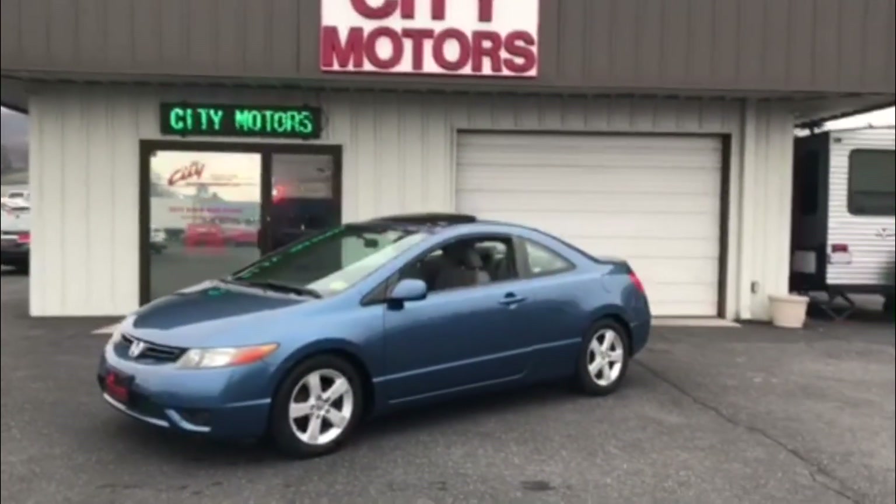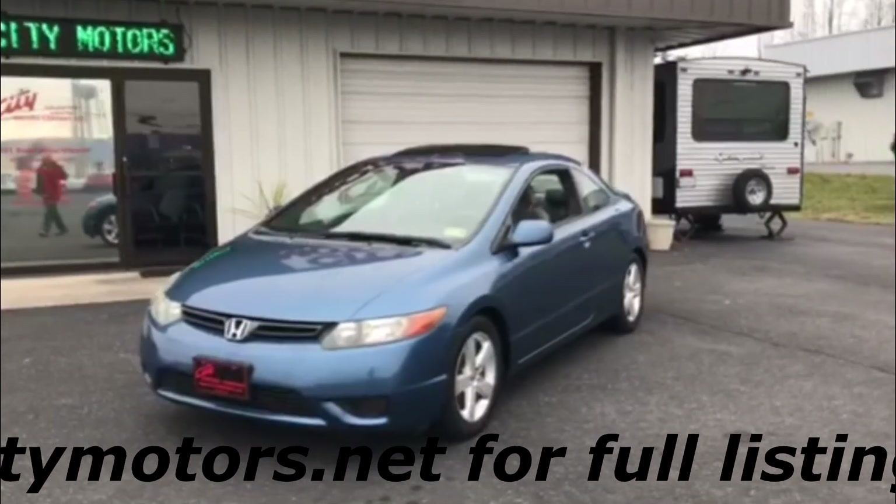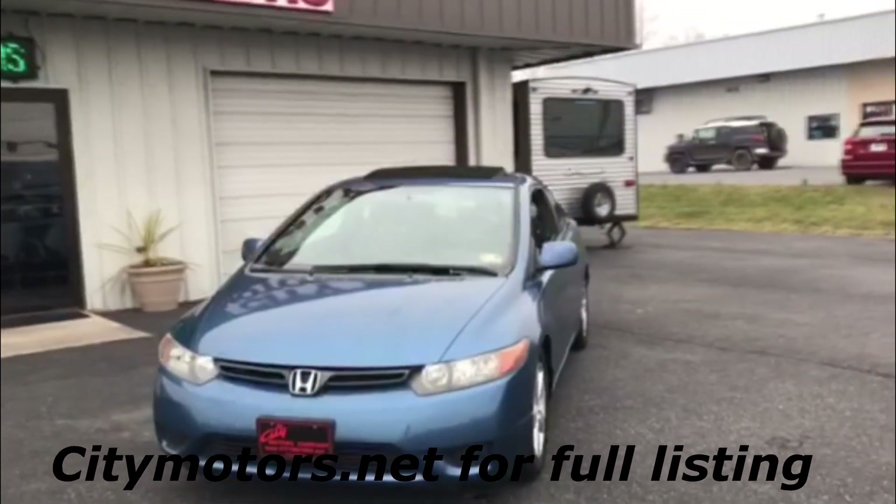Hey guys, Dave Johnson with City Motors here. Here we have our 2007 Honda Civic EX Coupe.